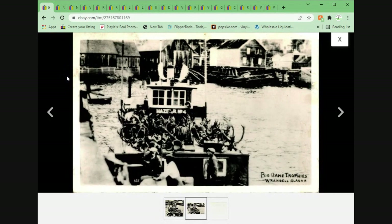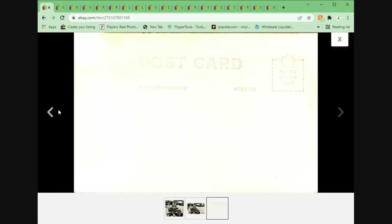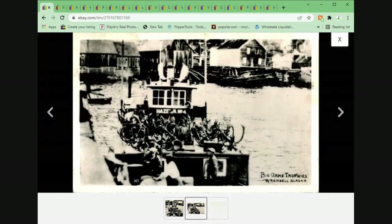We've got a real photo postcard — big game trophies, caribou on the boat there in Wrangell, Alaska. Unposted, just a good nice postcard. Took $19.95 plus shipping. That $19.95 price point is doing me quite well. Pretty happy.